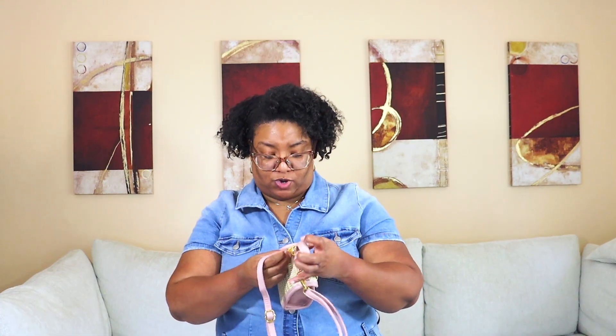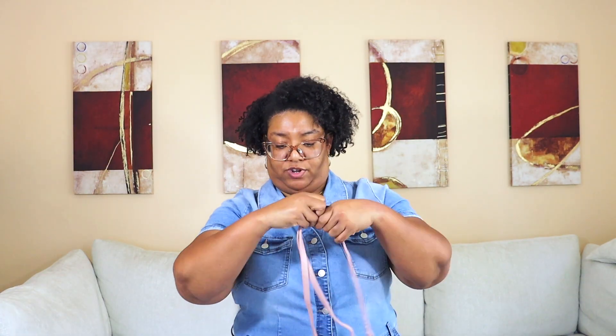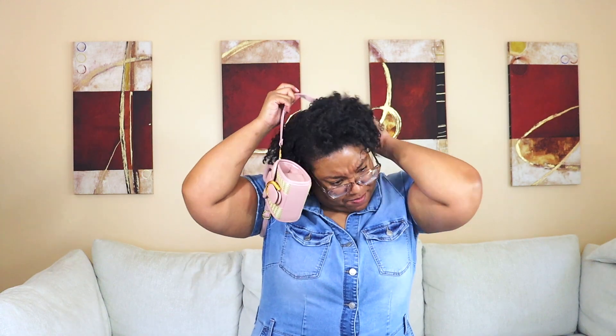It is an adjustable strap, so let's adjust it — I'm not going to carry it up here, I'm a fully grown woman! I probably won't carry it like this; it feels a little odd. I'm only five-two, so let me stand up. I probably won't carry it like this unless I take it shopping with me, since that's really when I use a crossbody. It's just too small for shopping — well, it can fit my essentials like my wallet and debit card.